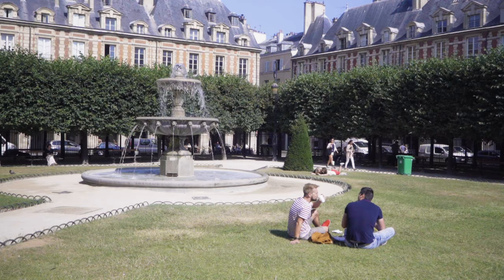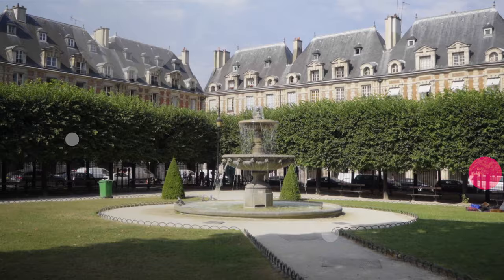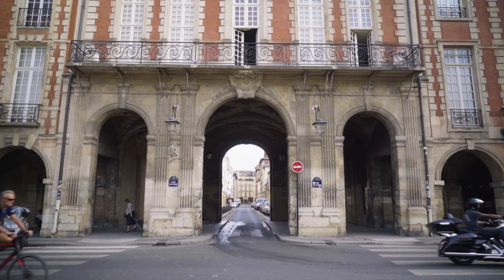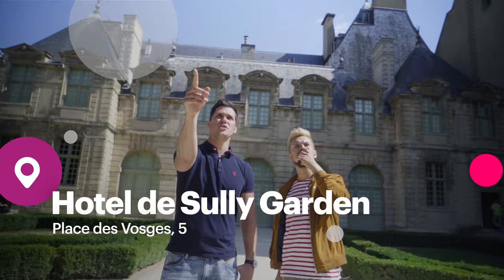Take your time to relax at the Place des Vosges, one of the most beautiful Parisian plazas. It is surrounded by arched passages with the Victor Hugo Museum and different restaurants. And just behind a few doors, there's a hidden gem — the gardens of Hôtel de Sully.